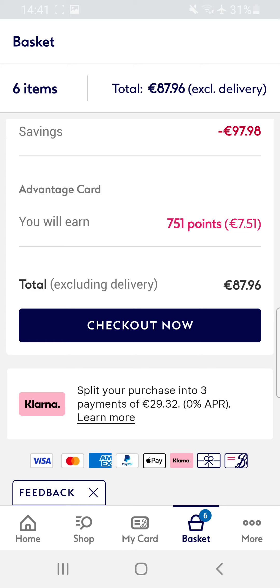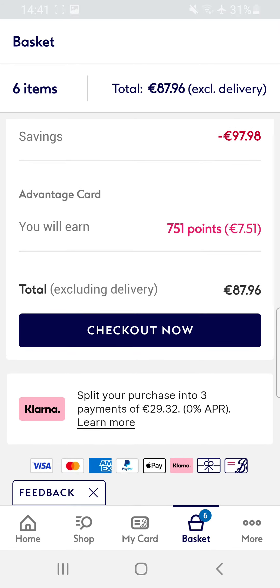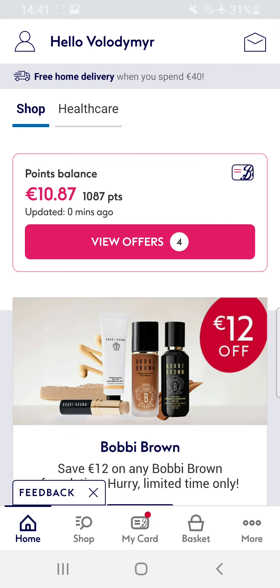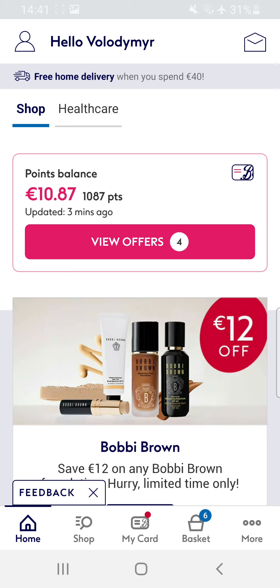So it's very easy but don't forget to activate it. I did it already before and I got about 10 euro cashback for my shopping. I hope friends this information was helpful for you. See you in the next videos, bye bye!